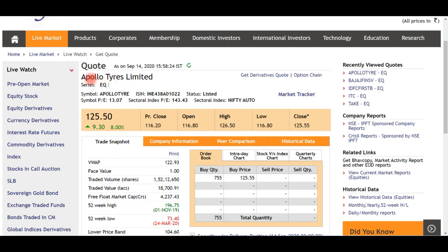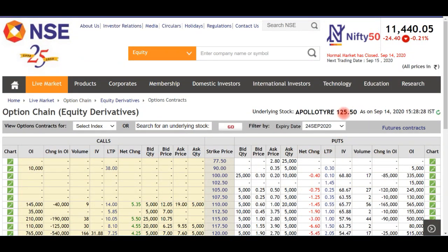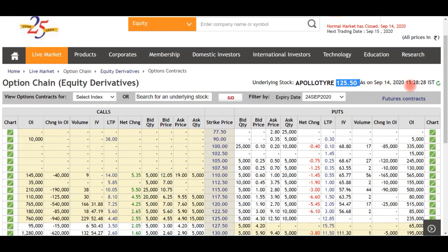We are seeing about 36% delivery in this area. So if you look at it on the delivery basis, it is very good. This stock is Apollo Tires. We will analyze Apollo Tires on the OI basis and try to see what is going on.